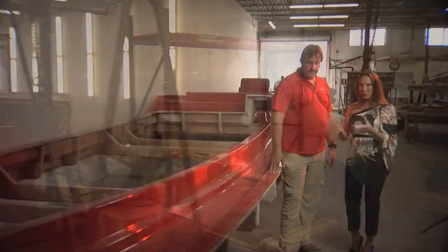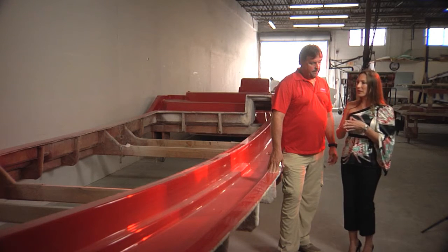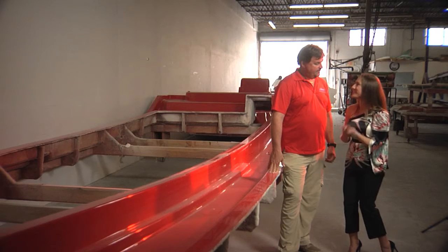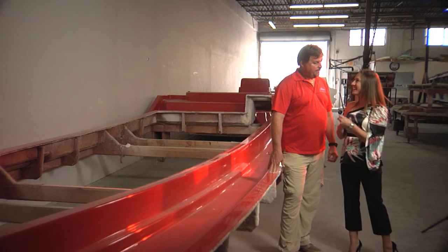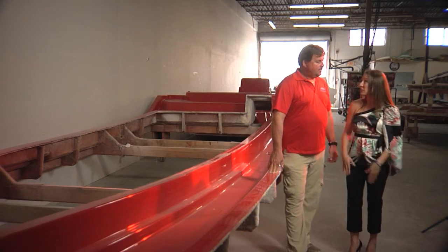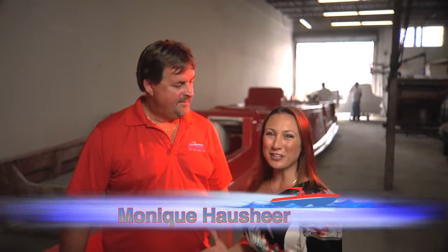It seems like such a smarter business model because at the end of the day, you know that you have a brick foundation with this boat. You are not going to be dealing with some of the other issues that happen with other boats — the cracking and whatnot. I'm excited to see more of how we make our customers so happy. Let's go on to the next mold.